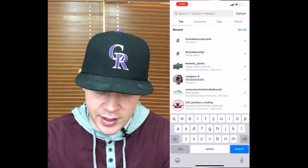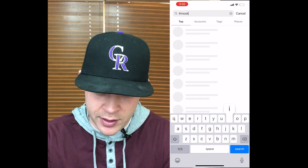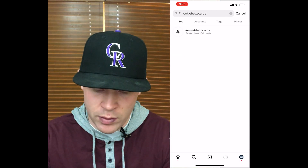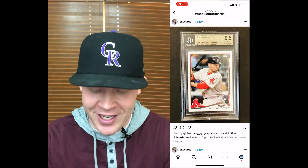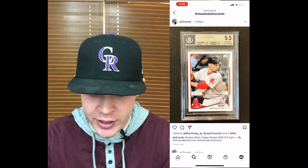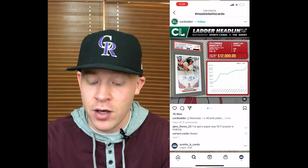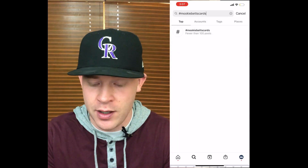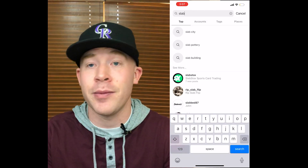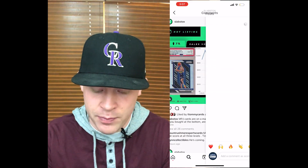I like to follow Mookie Betts hashtags since he's the guy I love to collect. Let's go to hashtag 'Mookie Betts cards' — you're going to see some of my cards in there because I use that hashtag. Here's a PSA 9-5 posted two days ago — I could reach out and see if it's available, same with this PSA 10. Card Ladder is posting some information about Mookie Betts here — they're a great company who posts on Instagram and gives a lot of good information. You also have Slab Stocks on here — shout out to Slab Stocks, Aaron and Nate are good friends of mine. They have a lot of really good information you can comment and interact with people on. So overall, it's just a really good place to build community.